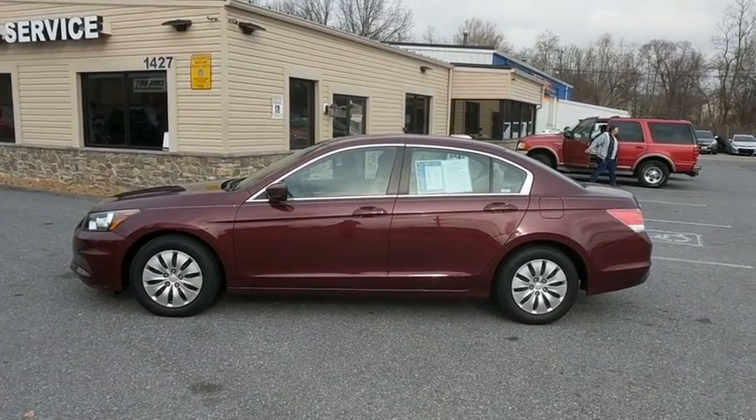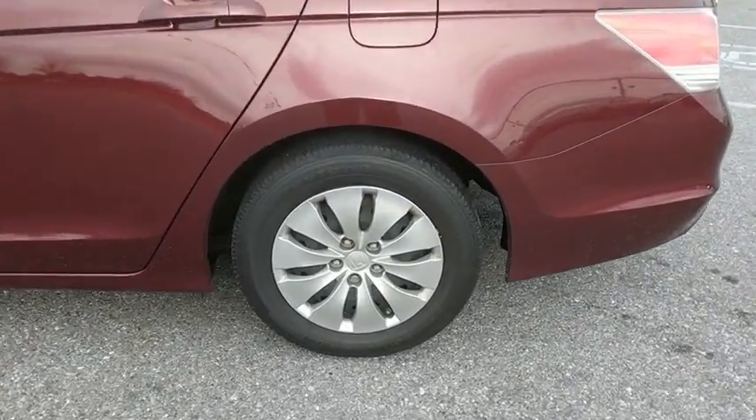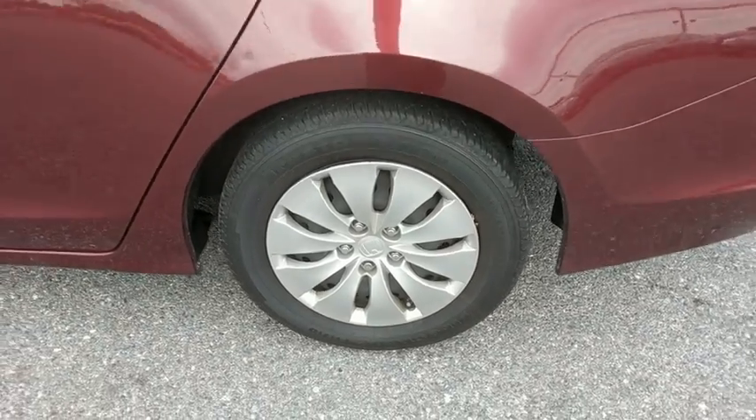Driver vanity mirror, cloth seat trim, passenger vanity mirror. Take this vehicle for a spin and see why so many shoppers are now proud owners.